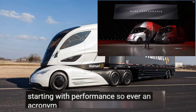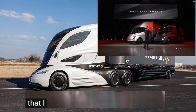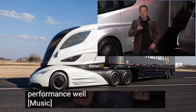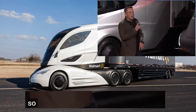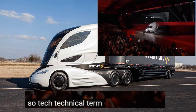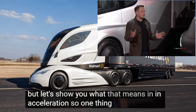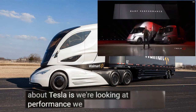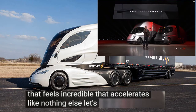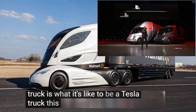We have an acronym we came up with that really describes the performance. It's a technical term, but let's show you what that means in acceleration. One thing we care about at Tesla is performance. We want a vehicle that feels incredible, that accelerates like nothing else. Let's show you what it's like to be in a Tesla truck. This is real time.